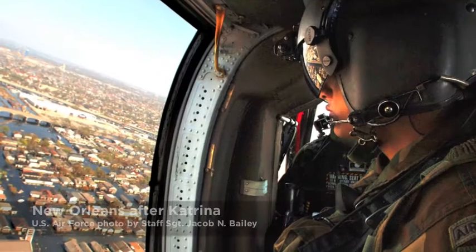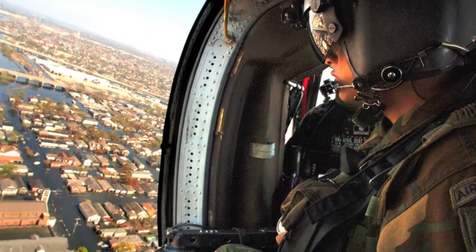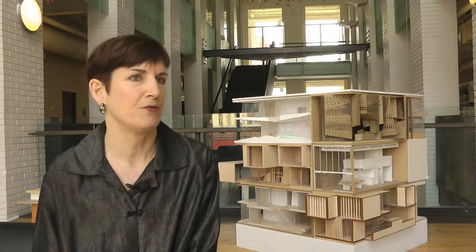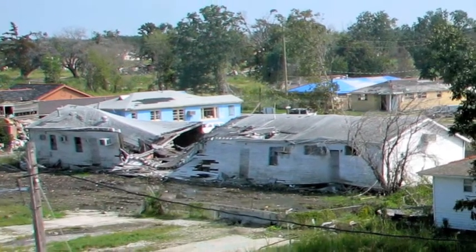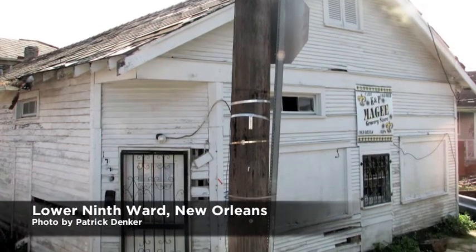I was working in Louisiana when Hurricanes Katrina and Rita happened. This flooded 80% of the city of New Orleans, in some places as deep as 12 or 15 feet. There have been a couple of neighborhoods that have had enormous difficulty recovering, and the Lower Ninth Ward is one of those.